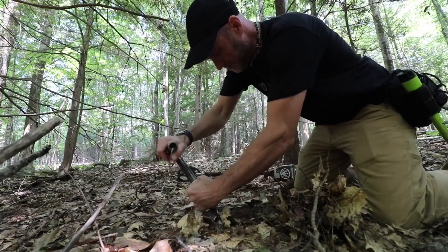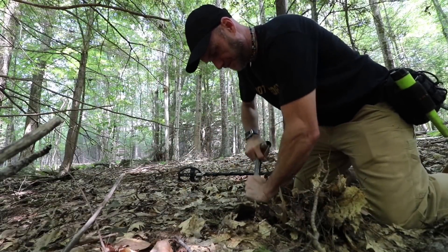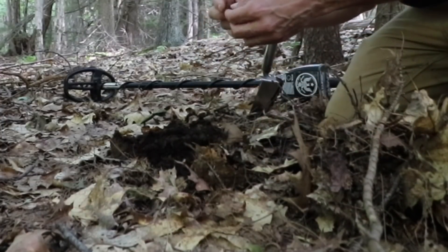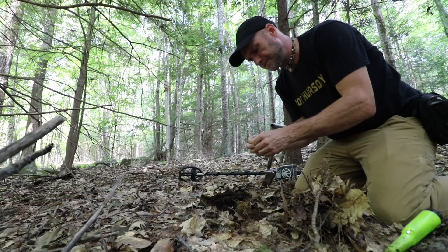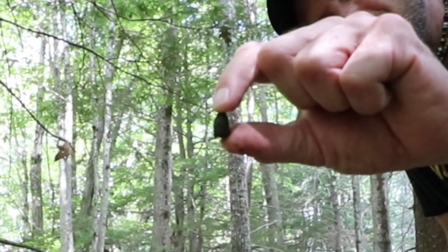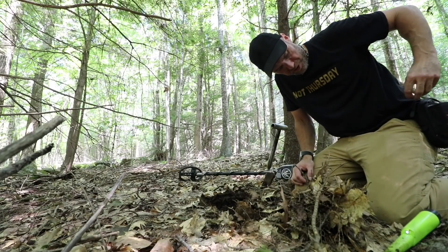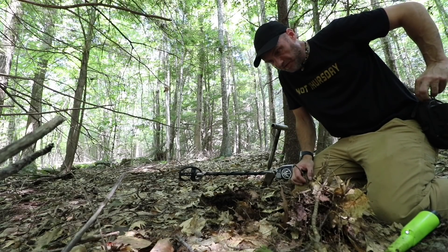I think it's a copper-plated bullet by the squeak in the numbers, but hopefully I'm wrong. Yep. At least I didn't get excited for nothing — I had a feeling. Let's just hope there's not another 50 of them around here.